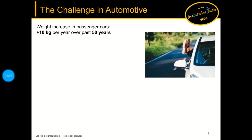The challenge in automotive: modern cars are gaining in weight and in size, and in the past 50 years the weight increase was an average 10 kg per year globally. Legislation is pushing original equipment manufacturers — short OEMs — to design for better fuel economy, lower emissions, and improved safety.